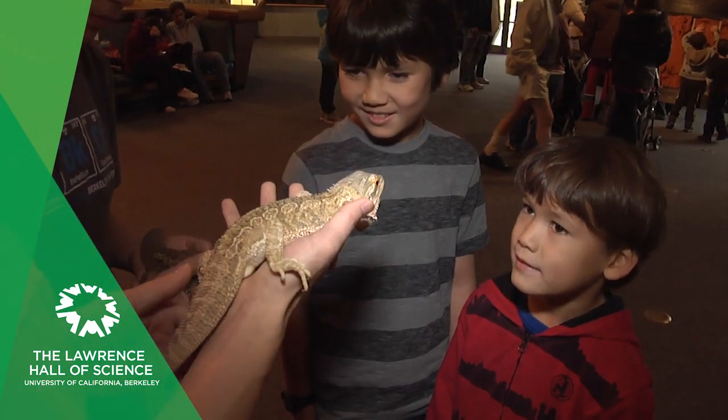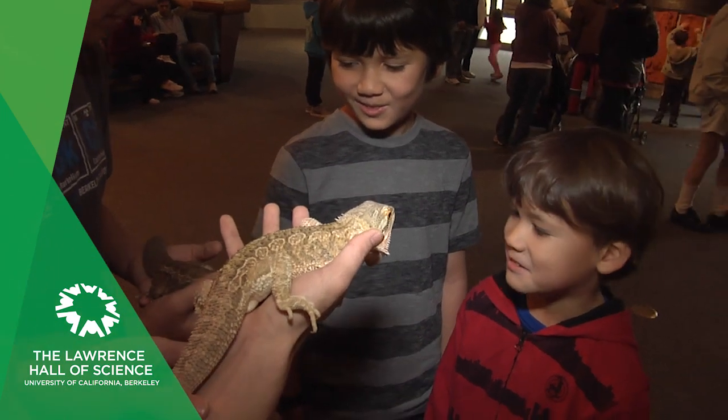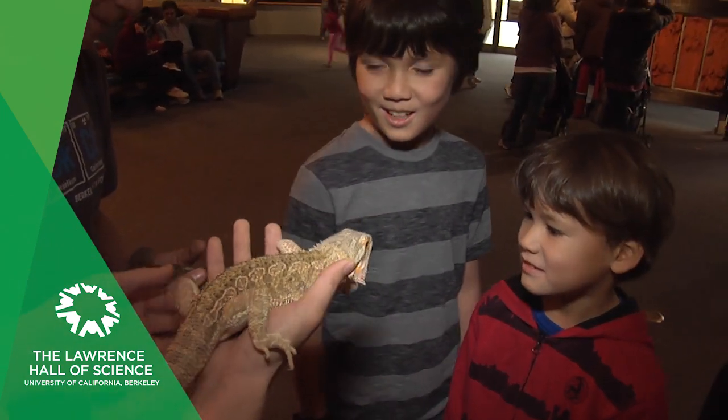If you saw these in the desert, do you think they look yummy? Would you want to eat it? No, me neither. That's why their skin helps them.